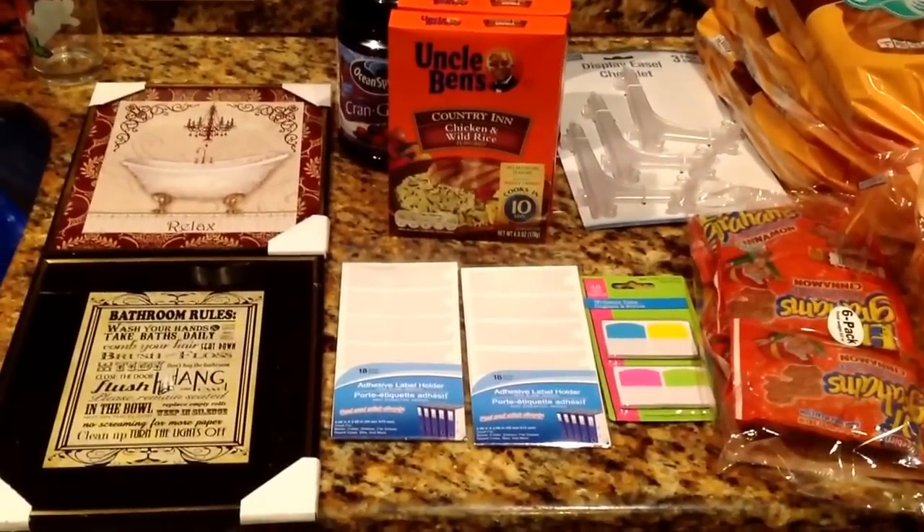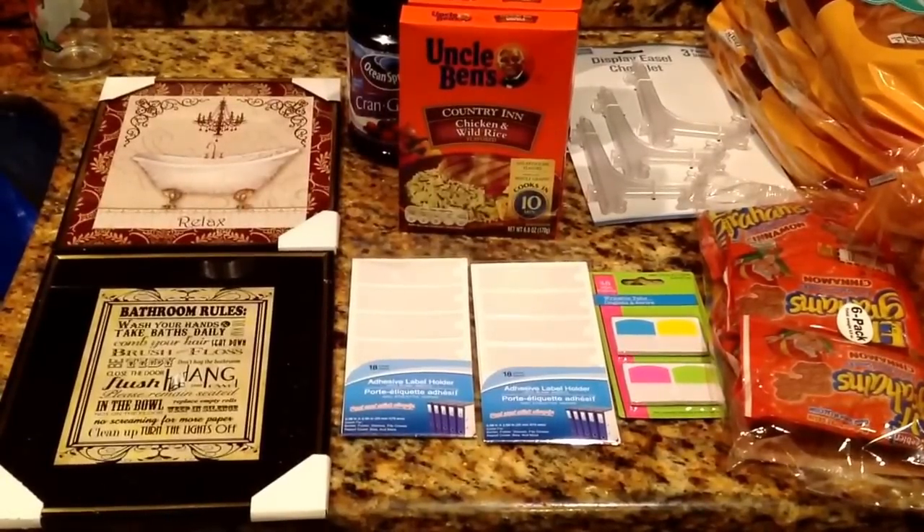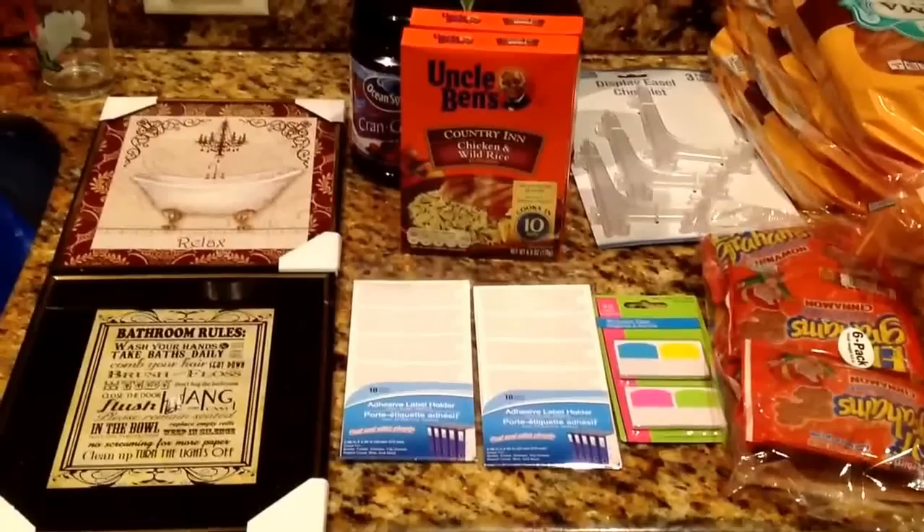Hello everyone, it's Misha from Just Some Ideas. So today I have a Dollar Tree and a Target haul.